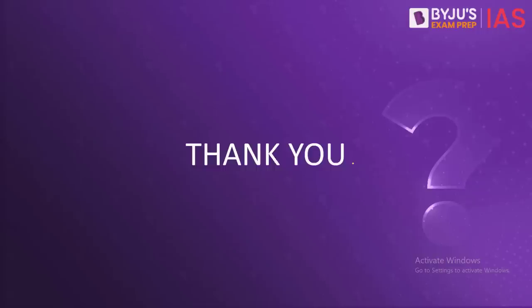That is all about today's daily quiz. I hope you were able to understand all the concepts. Do not forget to like the video, share it, and subscribe to our channel for more such content. Thank you very much and have a very good day ahead.